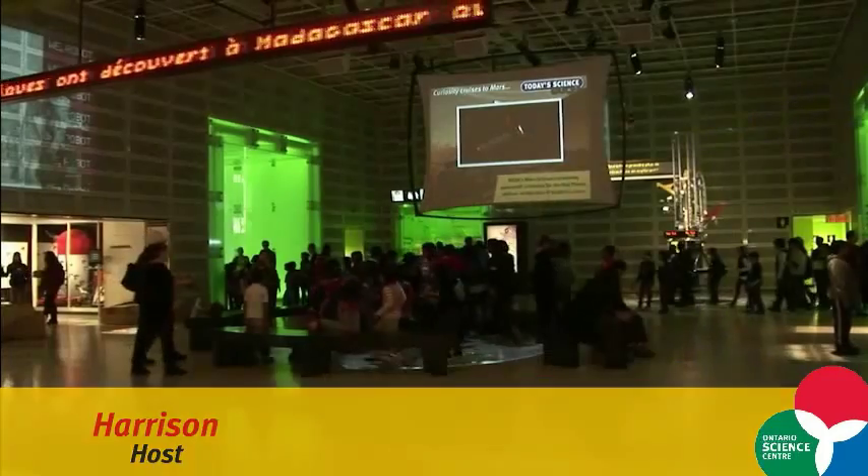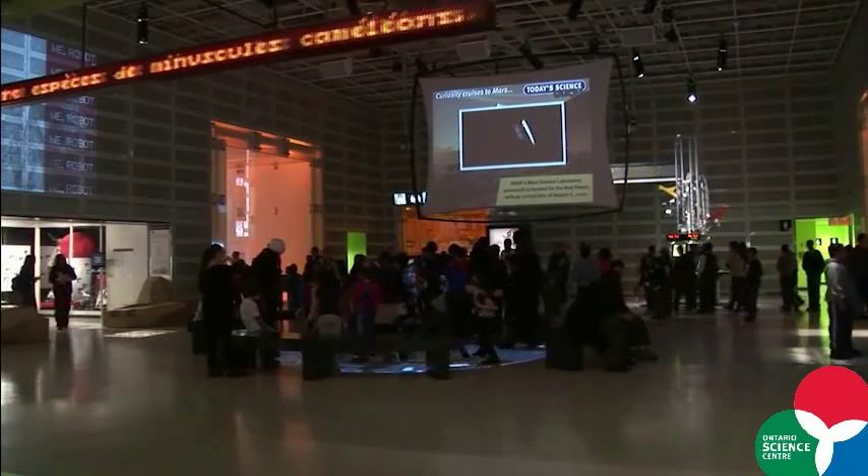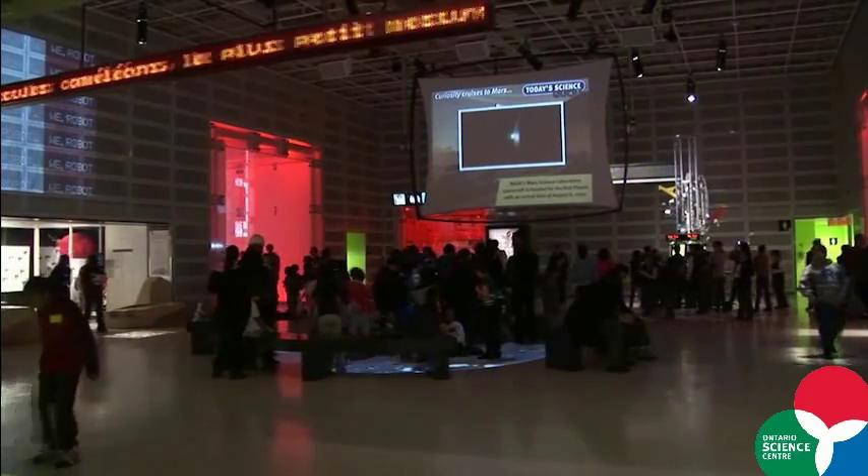Hi, I'm Harrison. I'm a host here at the Ontario Science Centre and this is the Hot Zone. The Hot Zone is the Times Square of the Ontario Science Centre. Everybody who comes to the Science Centre comes through the Hot Zone, and I want to show you a couple of interesting things that happen here.